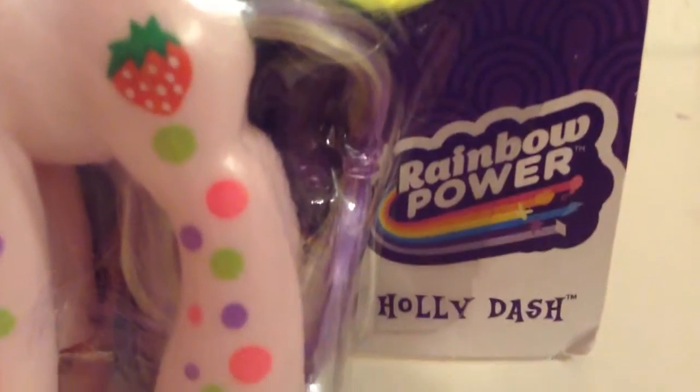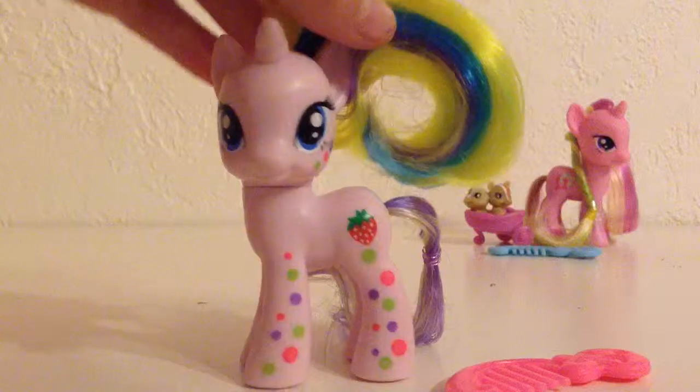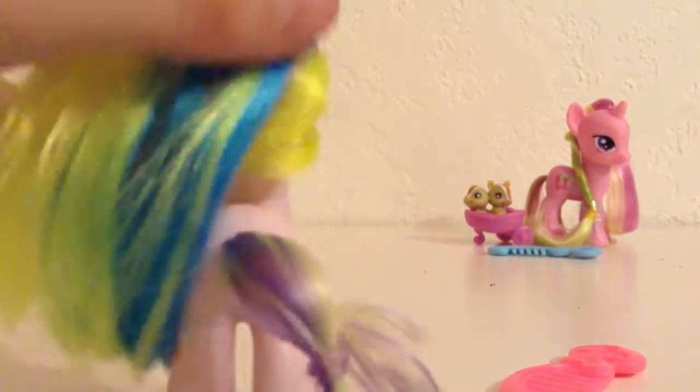Our next pony is Holly Dash. She is so cute — I love this pony so much. The packaging is very rainbow-y because it is in the Rainbow Power series, Rainbow Dash mane cut. She's super cute and really pretty. I think I saw her as a background pony in one of the MLP episodes — Apple Bucking Season. Holly Dash loves to skip, gallop, and run everywhere. And here is Holly Dash — I just forgot to take this plastic thing out. She's really cute and super rainbow-y.